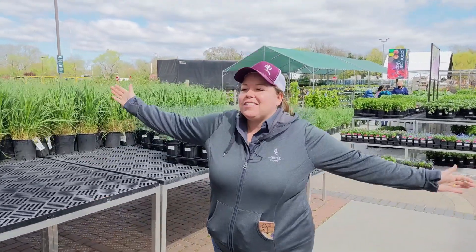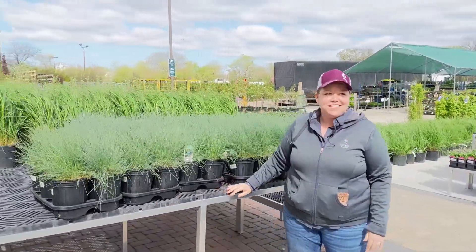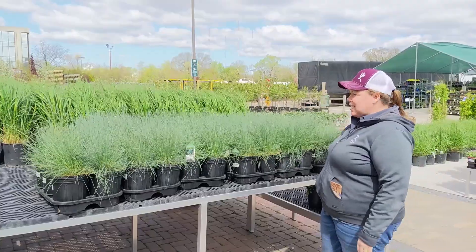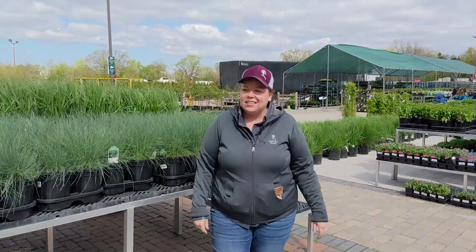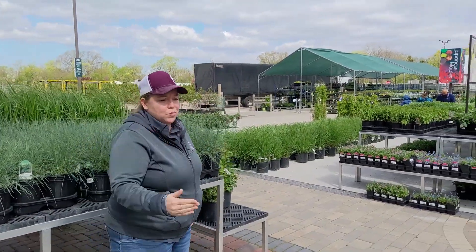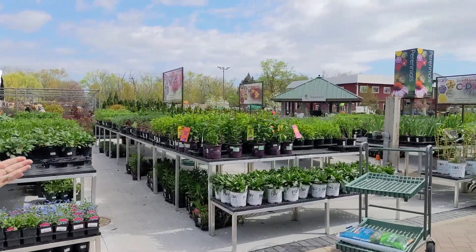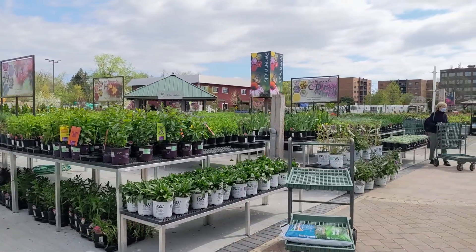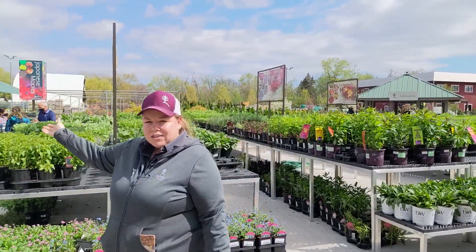And as we step out into the sun, we've got our sun perennials and more of our grasses. Ornamental grasses are really just starting — more and more will be coming as the weather gets warmer. They like the warm weather, so they don't look like too much until it gets warmer. But we can see that we have our sun perennial tables out here just starting to fill up. Vines are coming as well.